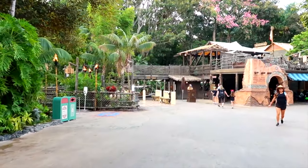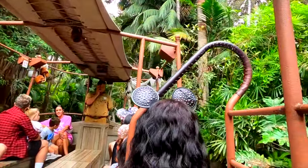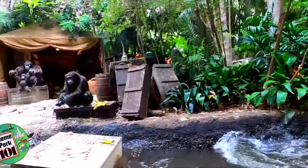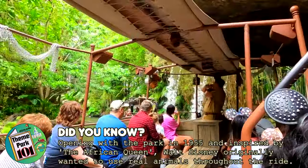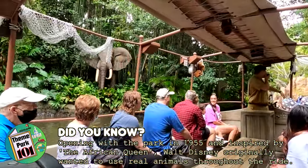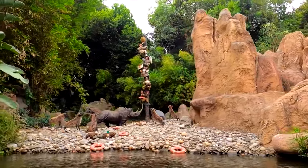Further into the land is another classic attraction, the Jungle Cruise. This is an awesome boat ride that takes you through different jungles from all around the world, as you encounter animals, natives and of course the backside of water. It's famous for the jokes and puns that the Jungle Cruise skippers use throughout your adventure, which adds another amazing element to your fantastic journey.